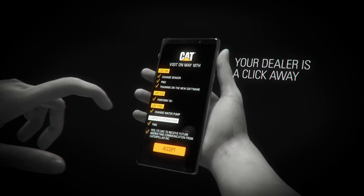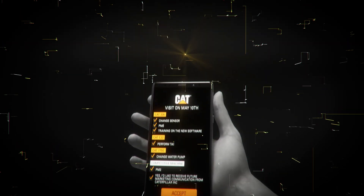Connectivity enables your dealer to be just a click away to provide you with the right level of support for your business.